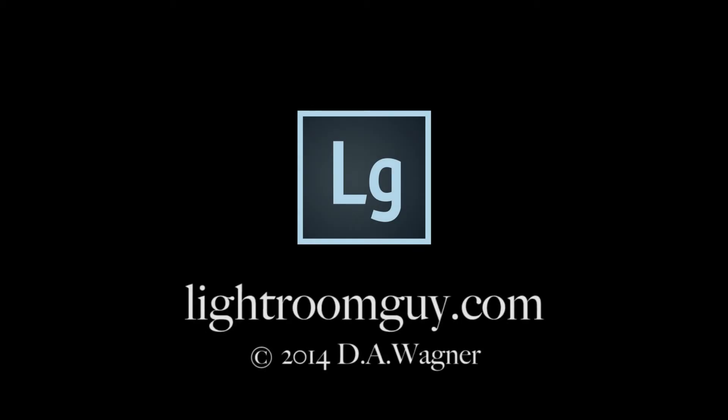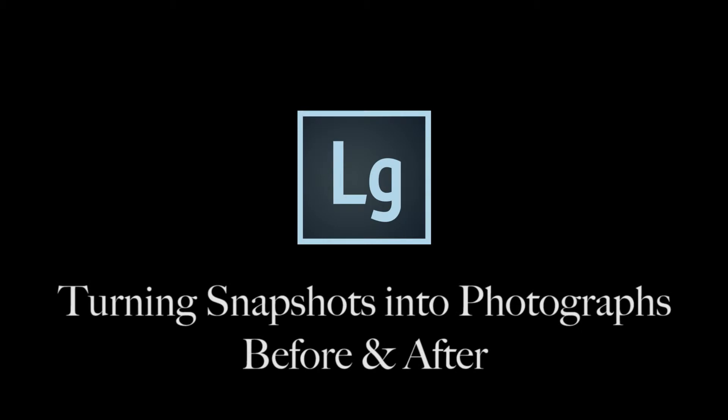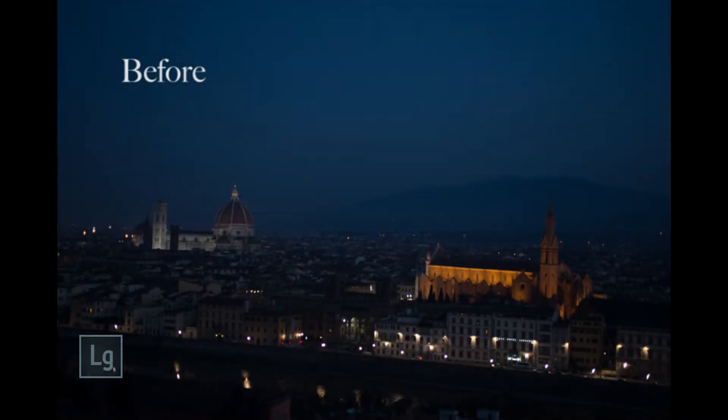Hi, Lightroom Guy here with a few examples of what we can do in Lightroom — not just to fix, but also to enhance your photos. In this example of Florence before sunrise, I was lazy and left my tripod behind, so the raw capture ended up being crooked.